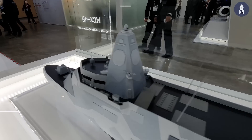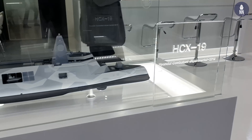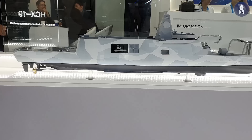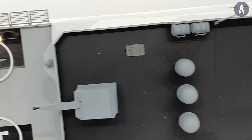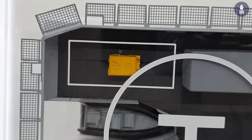Let me introduce our HCX-19, which is the Hyundai Combatant Experimental 2019. This is our concept model targeted for the 2030s to be on the surface, focusing on two major concepts. One of them is utilization of unmanned systems, such as USV — unmanned surface vehicle — and UAV — unmanned aerial system — and even UUV, unmanned underwater vehicle, as well as remote-operated vehicles.